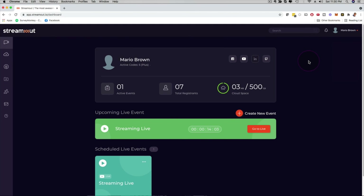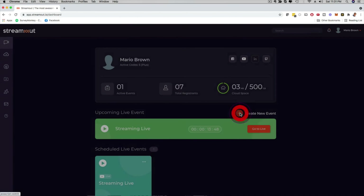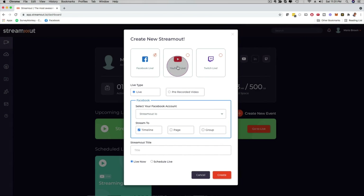Let's say you want to get started and help a local business, an influencer, a gym, or a content creator to stream in the most engaging way possible — or maybe for your own business. In that case, you can just click here and create a new event.